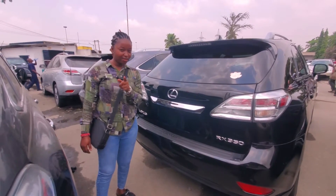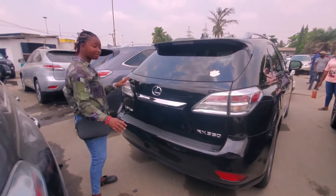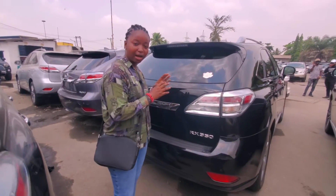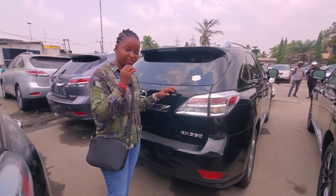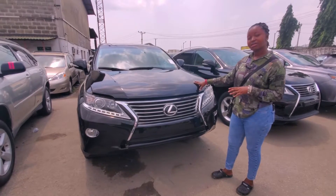This is the back of the 2010 model upgraded to 2015. Don't forget: RX350, full option, black, spotless, accidental free. The price of this particular car is 12.5 million naira and it's negotiable.